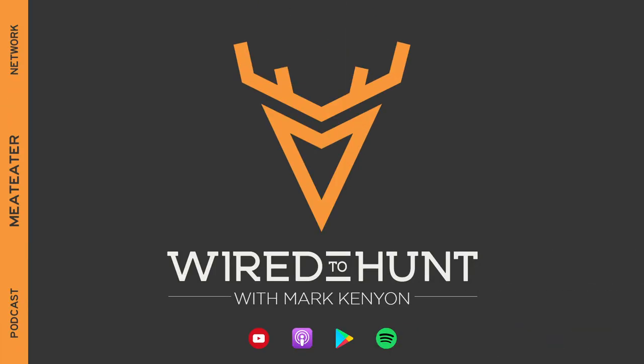If you want more information about whitetail hunting, please check out the Wired to Hunt podcast and the Wired to Hunt Foundations podcast. We've got all kinds of fresh content going up every single week.